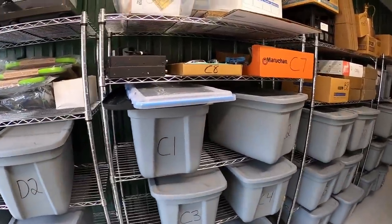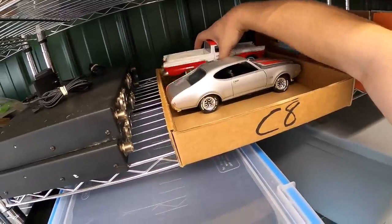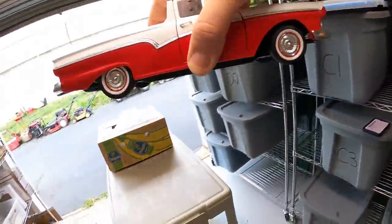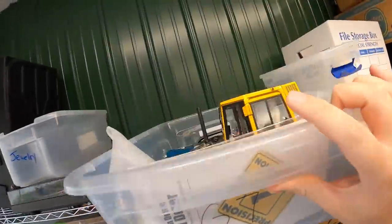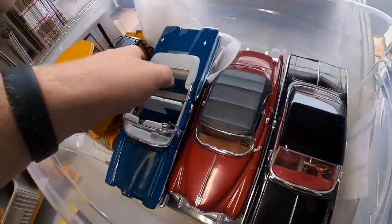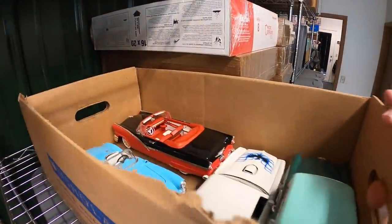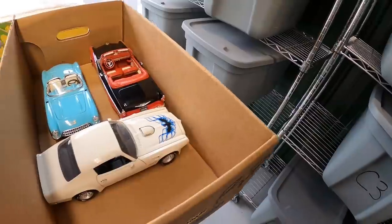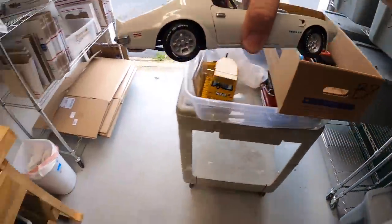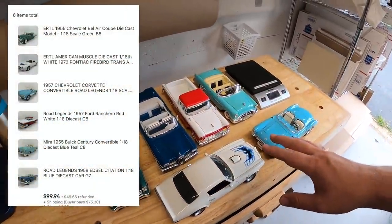A couple of them are right up here in C8. We've got a Buick Century and a '57 Ford Ranchero. Next is up here in G7 — this is an Ed Sol Citation. Then in B8 we've got a Bel Air Coupe. They also bought this Firebird Trans Am and this Corvette. All six of these cars sold for $99.94 plus shipping.